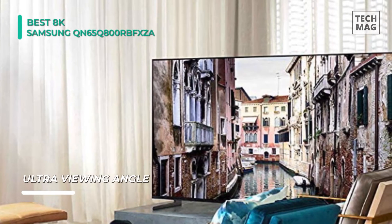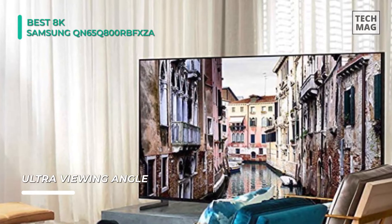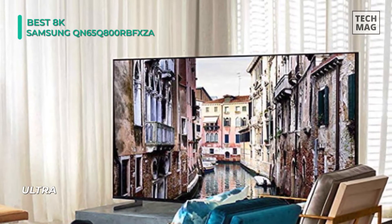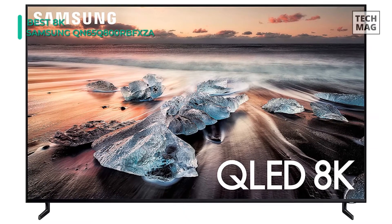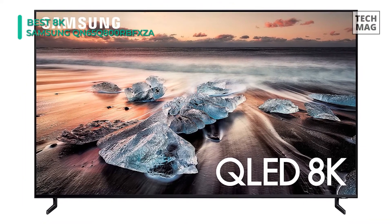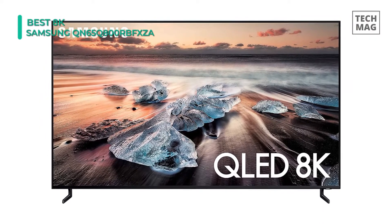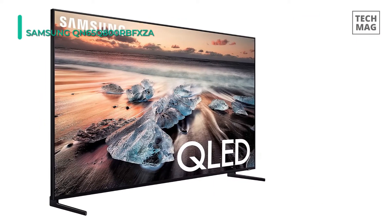Three USB ports are also onboard for connecting multimedia peripherals like flash drives. With ambient mode, the TV can mimic the wall pattern behind it and overlay decorative art, personal photos, or helpful information. You can sync the TV to your compatible smartphone to access and control your content on the big screen.